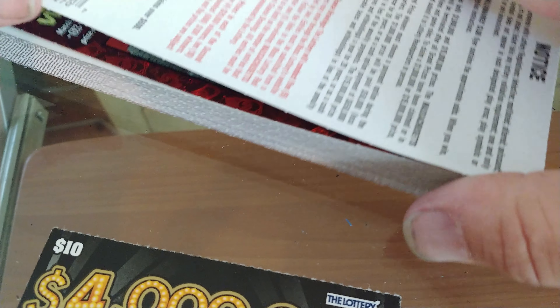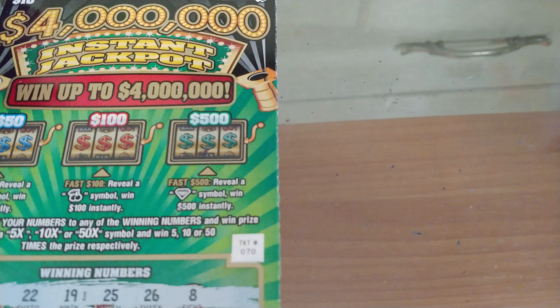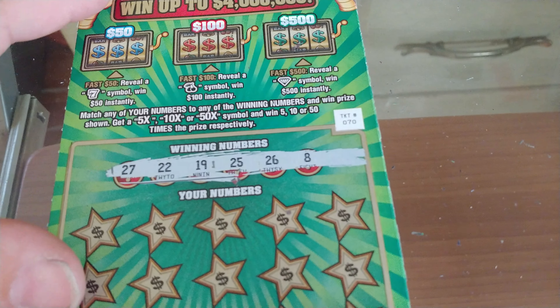We have two of these older $10 tickets — been out for a while, still have some meat on the bone. Let's see if we can pick some off. Two on a big win today. We have tickets 69 and 70. We're going to start with 70.